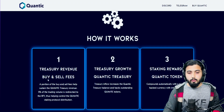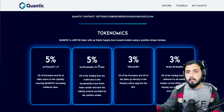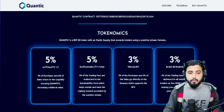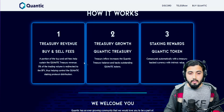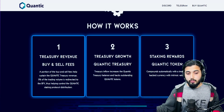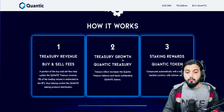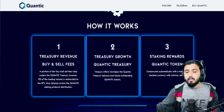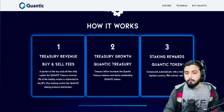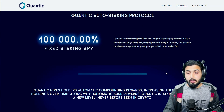There are several mechanisms at work. First, treasury revenue from buy and sell fees. Looking at the transaction fee distribution: 5% goes to automatic LP, 5% to the sustainability fund, 3% to treasury, and 3% to BUSD rewards. 5% of trading volume is redirected to the RFV, helping control the Quantec staking protocol distribution. Second, treasury growth: treasury inflow increases the Quantec treasury balance and backs outstanding Quantec tokens. Third, staking rewards compound automatically with treasury-backed currency that has intrinsic value.